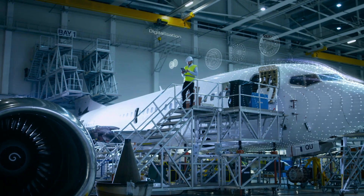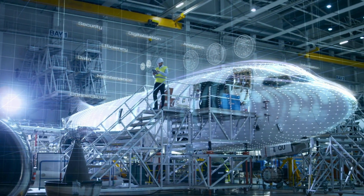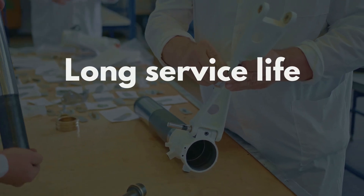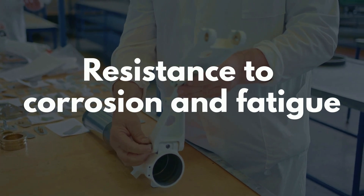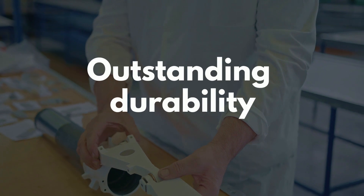The aerospace sector requires strict material standards for safety, efficiency, and environmental compliance. Each essential component needs high-performance materials for long service life, optimum strength-to-weight ratios, chemical resilience, and resistance to corrosion and fatigue, effective insulation properties, solar load capacity, and outstanding durability.